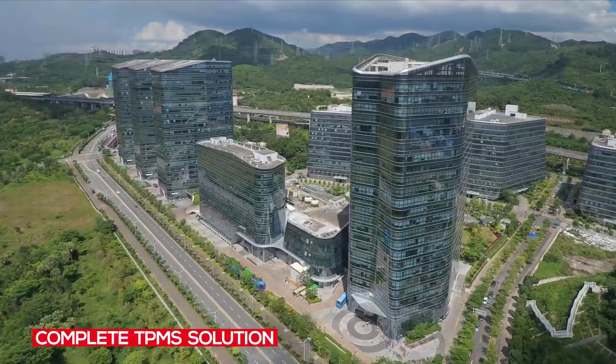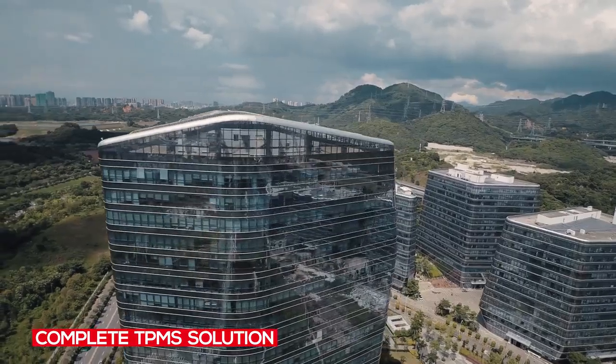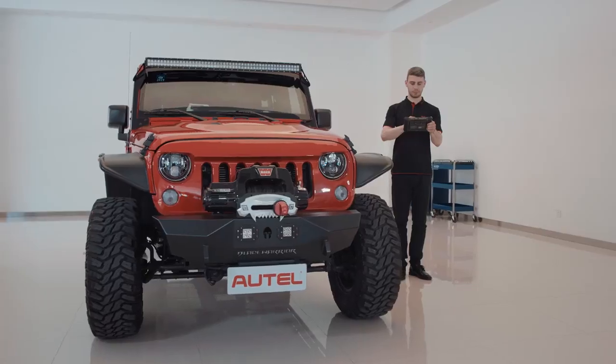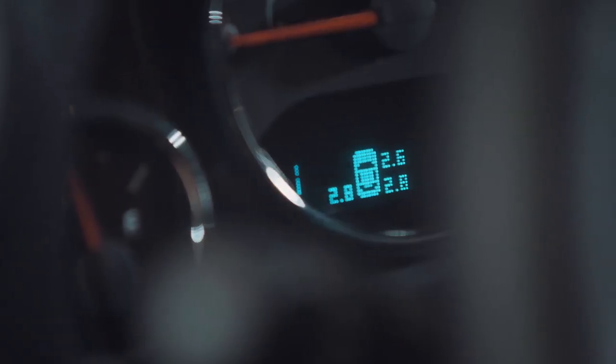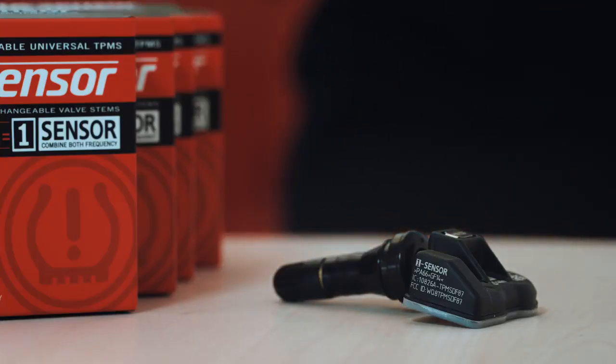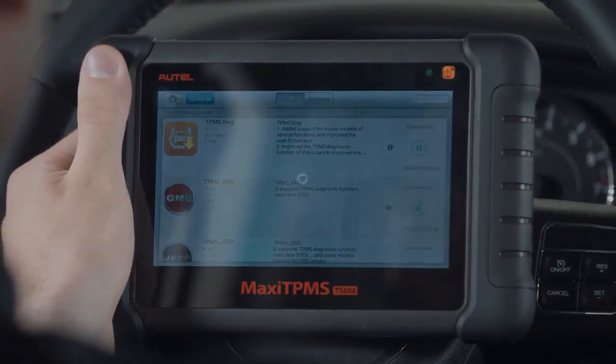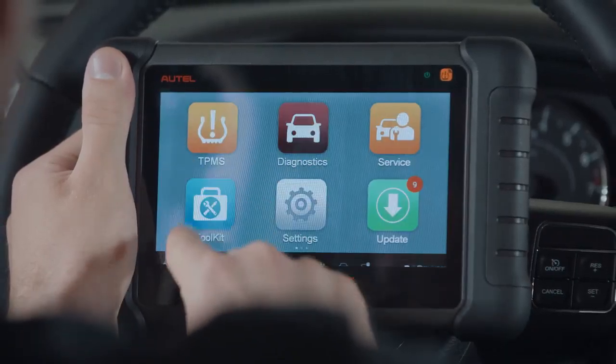Autel is the only manufacturer producing both TPMS sensors and tools to offer a truly complete TPMS solution. Complete TPMS service from one manufacturer means your tools and sensors are more compatible, offer the most vehicle coverage, are easier to use, and complete service faster.